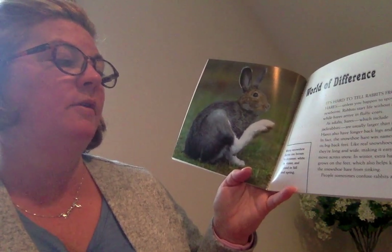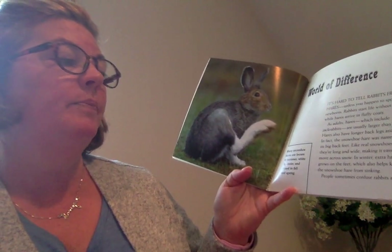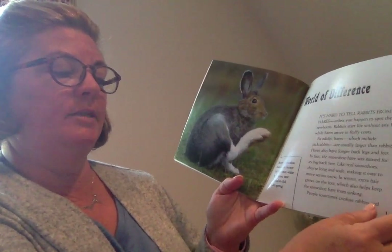Like real snowshoes, they're long and wide, making it easy to move across snow. In winter, extra hair grows on their feet, which also helps keep the snowshoe hare from sinking.